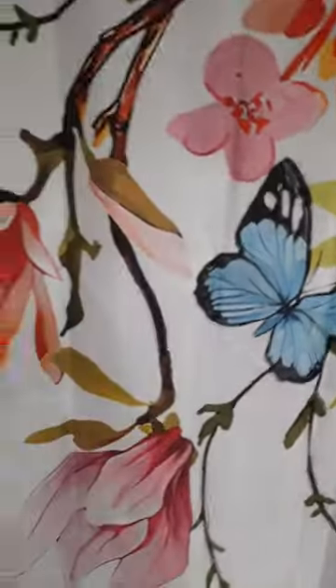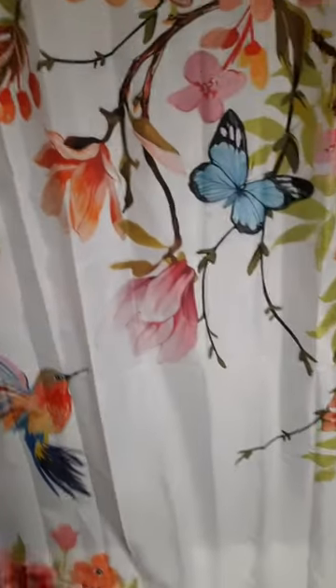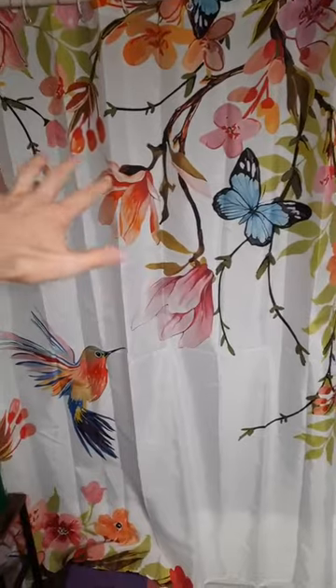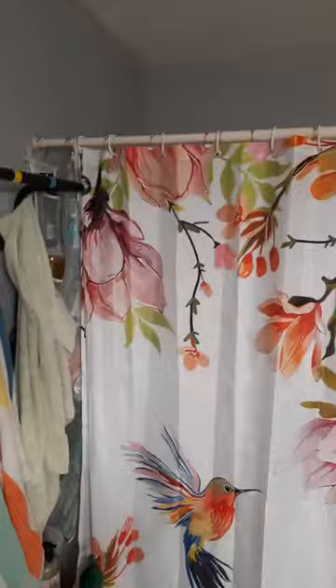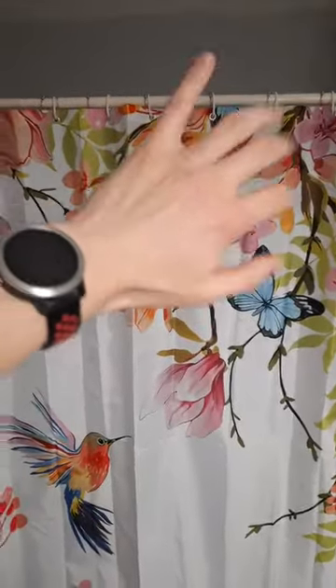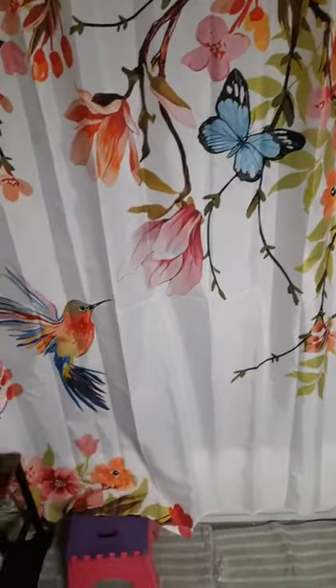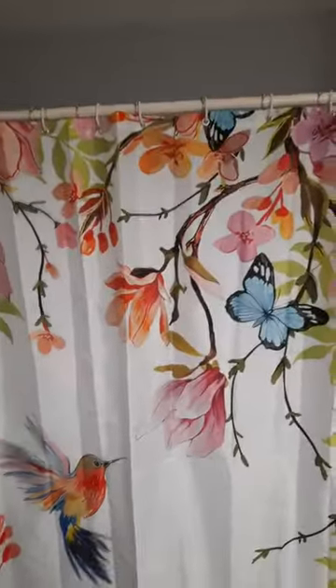Look at that one. Although looking at the picture on Amazon, it looked a lot bigger — like there were more things on it. I swear there were more hummingbirds and more butterflies, but that might just be me misremembering. Anyway, for scale: there's the floor, there's the ceiling.